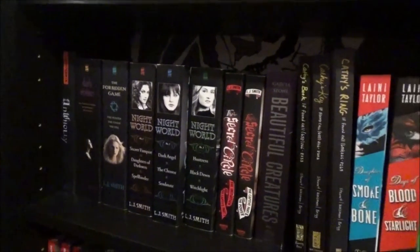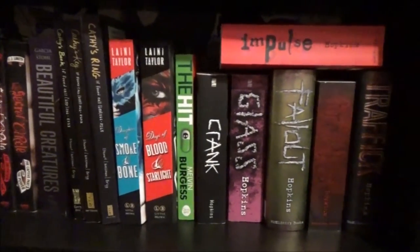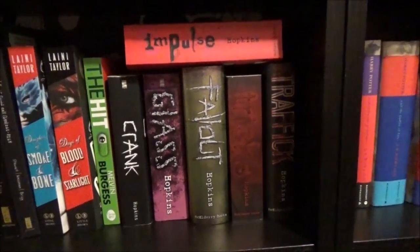This shelf contains novels by LJ Smith and some other fantastical novels, and then some books by Ellen Hopkins.